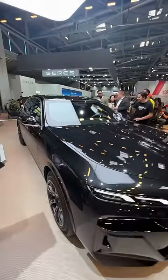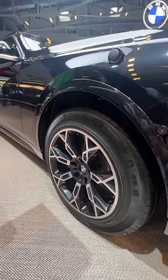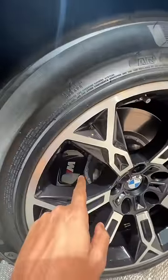This car is absolutely crazy because the tyres will blow your mind. Look at these tyres — 20 inch in size, and they are actually bulletproof. So even if you shoot them and they become flat, you can still drive the car at up to 80 kilometers per hour.